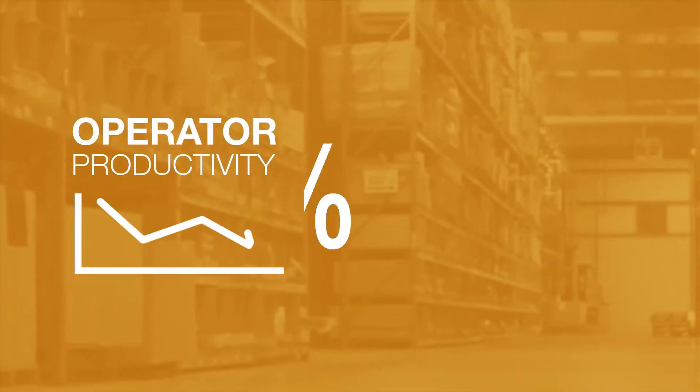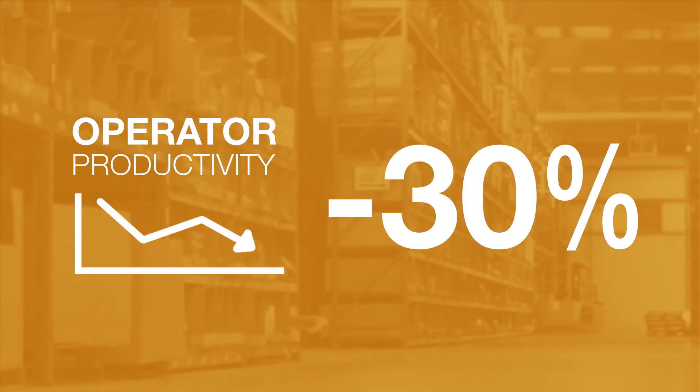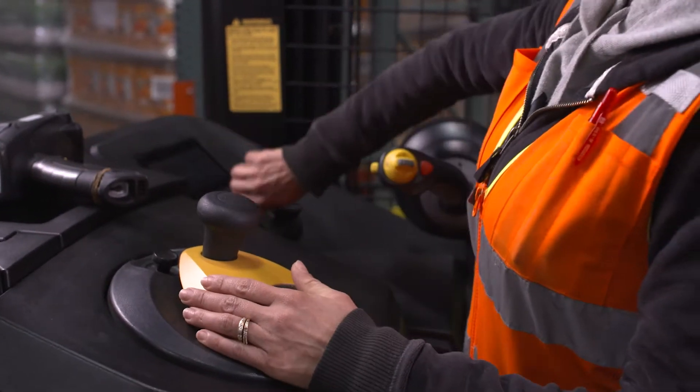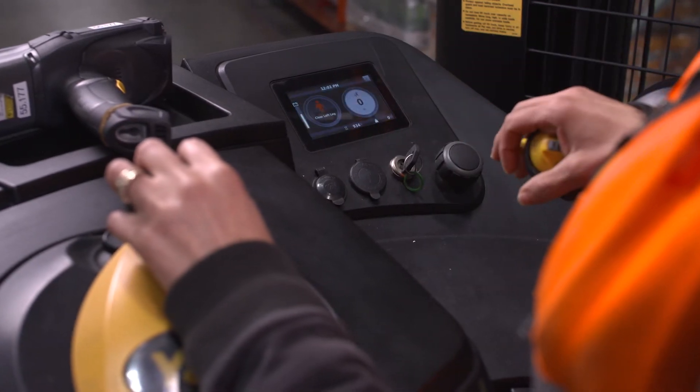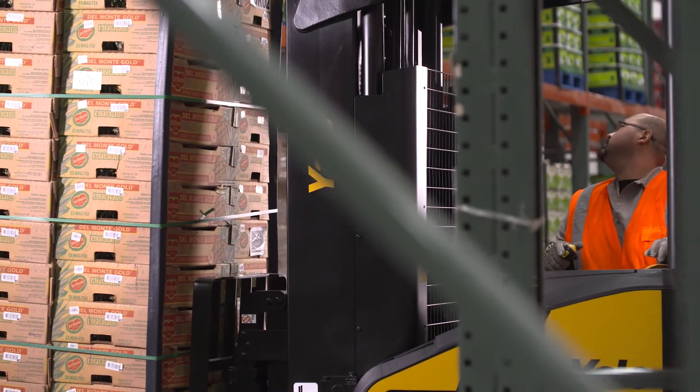Operator productivity can suffer by as much as 30% toward the end of the shift. Ergonomically designed features create a comfortable, more intuitive working environment for the operator, which can help shorten training time for new operators and reduces rack and product damage.